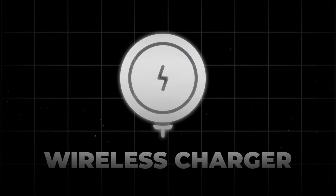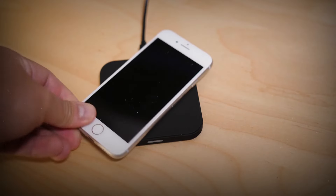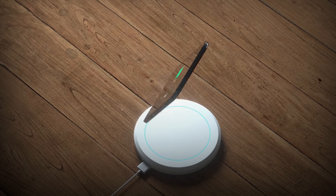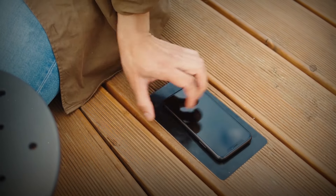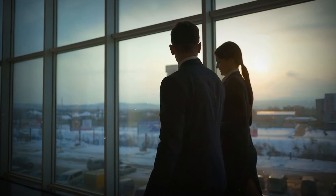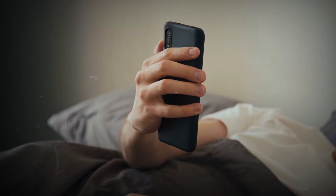And now let's talk power with the wireless charger, priced between $50 to $60. This gadget is a real lifesaver — no more dealing with messy cables. It's all about simple charging pads, stands, and mounts. With a power of 10 to 15 watts, it charges your phone fast, in just 3 to 4 hours. Whether you're at home or in the office, charging your phone is super easy. It's all about making charging simple and quick.